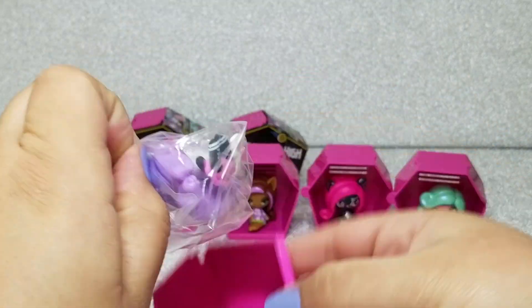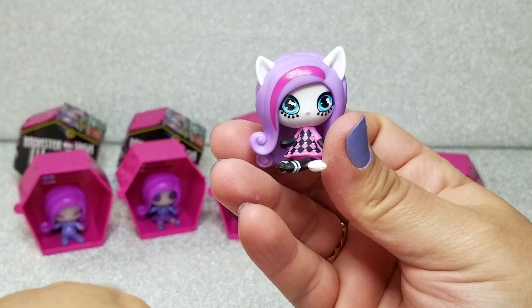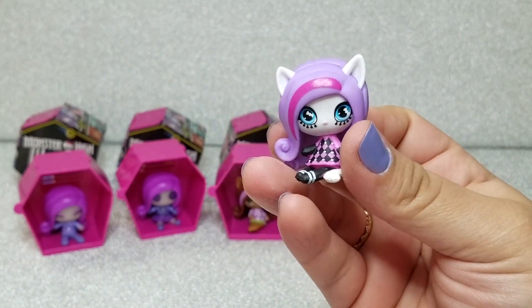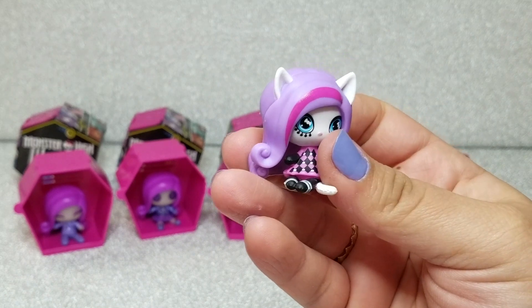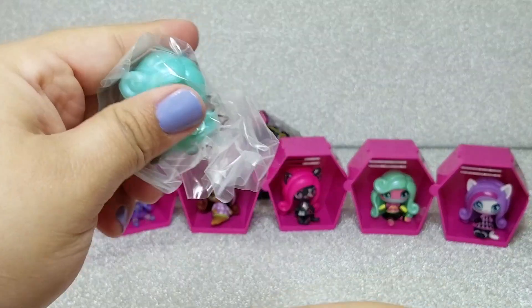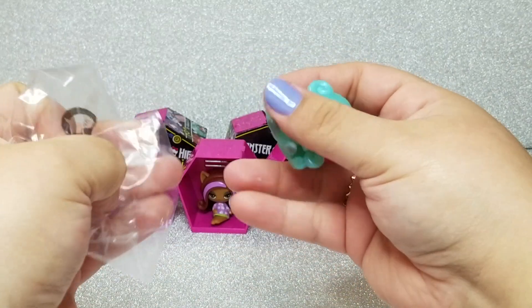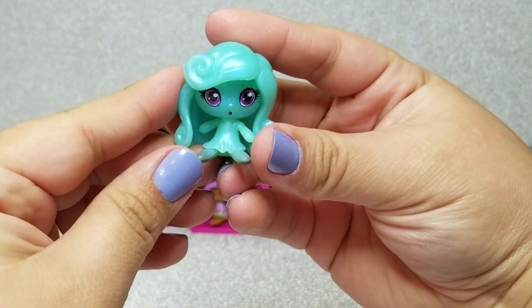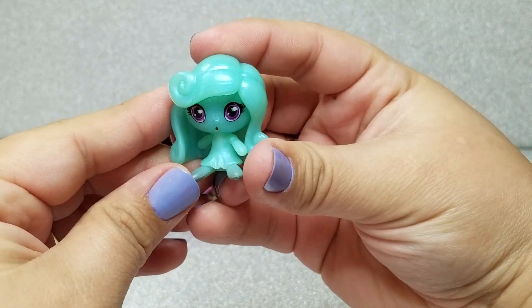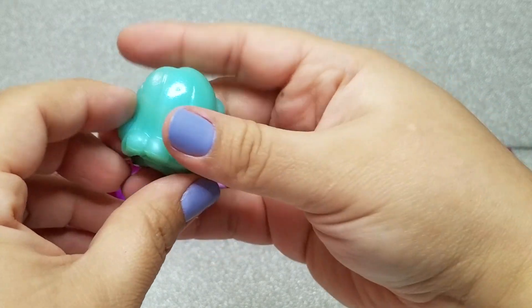Next up we have Catrine DeMew, and she's so cute — look at those lower lashes. It looks like she's wearing gloves too, and has this little pink outfit dress. And then it looks like we got another Lagoona, and she's so glittery. Look at her little circular mouth — it's like she's excited or shocked. Her eyes are so gorgeous, I love how glittery it is.